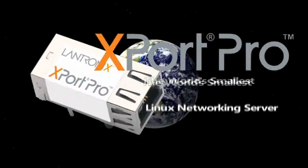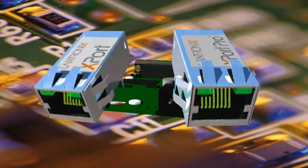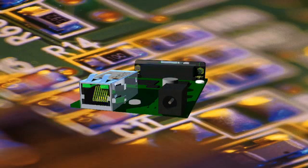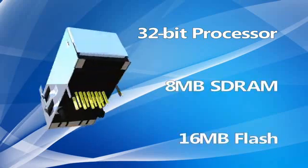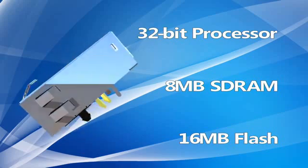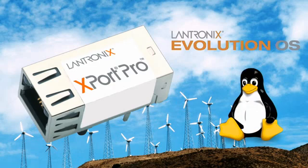The X-Port Pro makes the once-impossible possible. Footprint compatible with the award-winning X-Port deployed in millions of devices worldwide, the X-Port Pro boasts an advanced architecture, 32-bit processor, and ample built-in memory for virtually unlimited flexibility, customization, and application enablement. The X-Port Pro can run either Lantronics Robust Evolution OS or Linux, where you can take advantage of the many Linux application development tools and open programming environment.